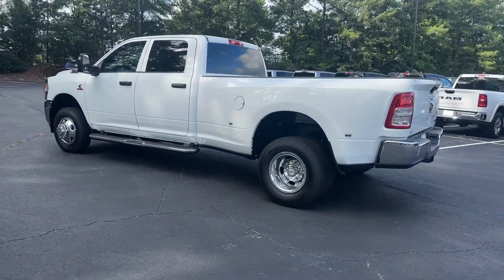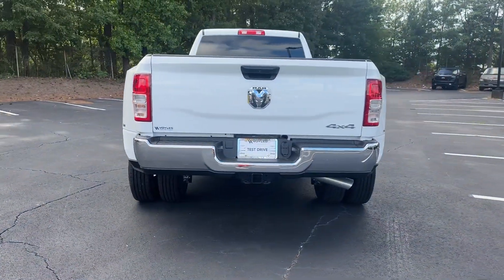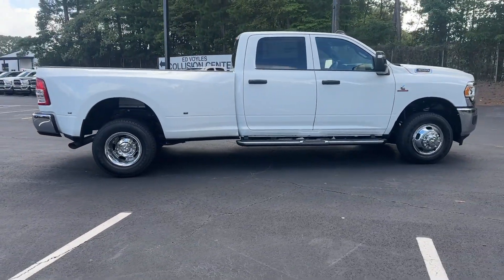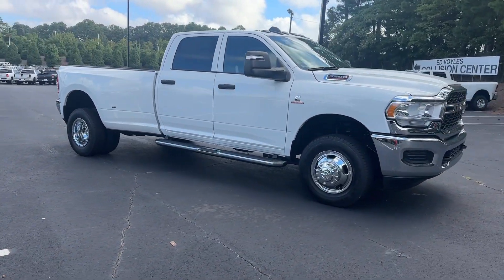These are just some of the great options this vehicle comes with: four wheel drive, backup camera, keyless start, Bluetooth connection, stability control, running boards, side steps, locking limited slip differential, tow hitch, diesel, and traction control.